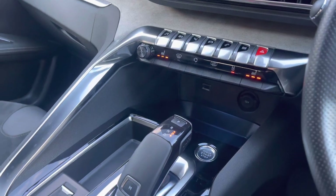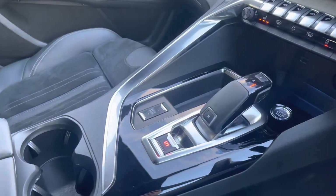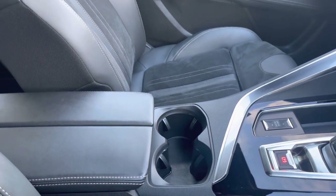Travelling down the central console unit, you have the chrome piano tile buttons situated just above the 12V charging port, the USB port and the additional storage space. Just behind this you have the electronic handbrake, as well as the dual cupholder and the additional butterfly-winged leather storage compartment in the centre.